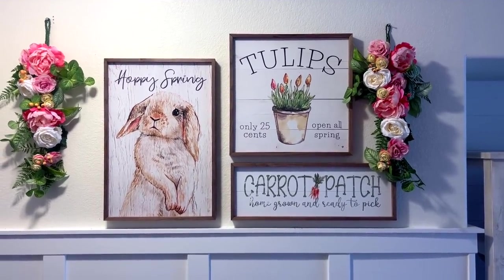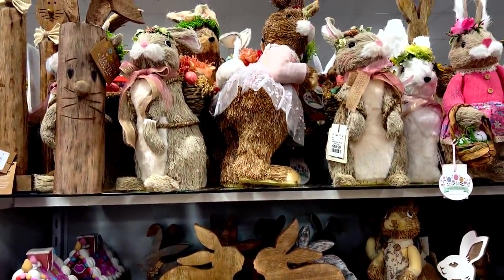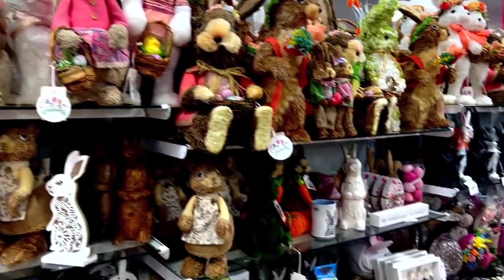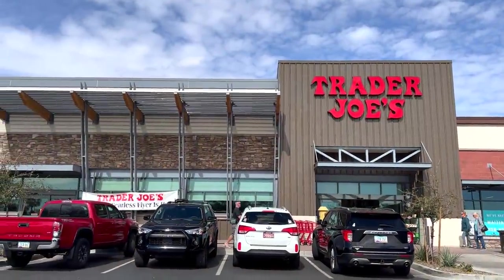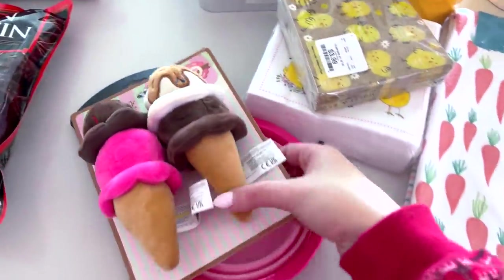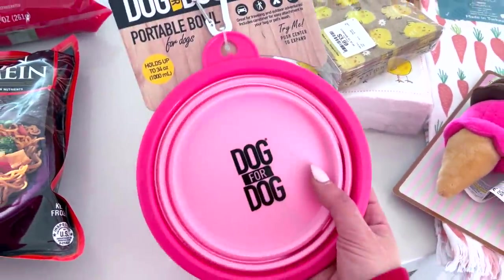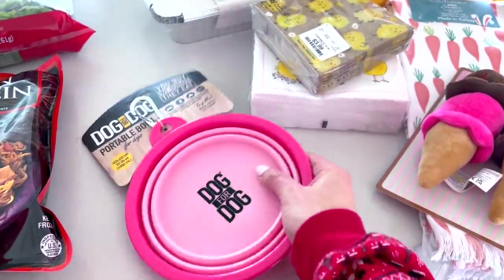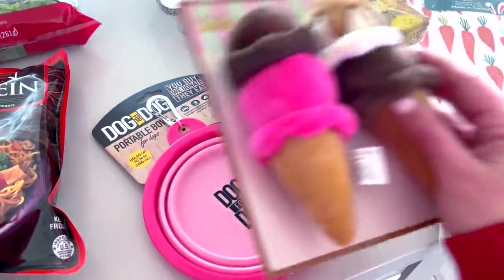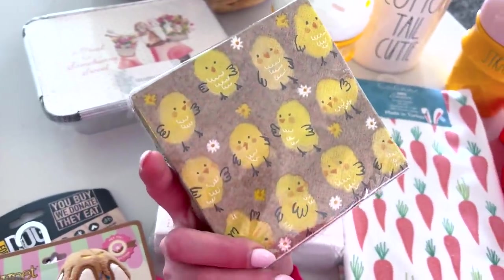Taking a break from Easter decor to go shopping with my mom — first at HomeGoods, so many cute things, and then Trader Joe's for a few necessities. At HomeGoods I couldn't resist these little ice cream cone items for the doggies, and I also got one of these portable water bowls for when we go on hikes and camping.